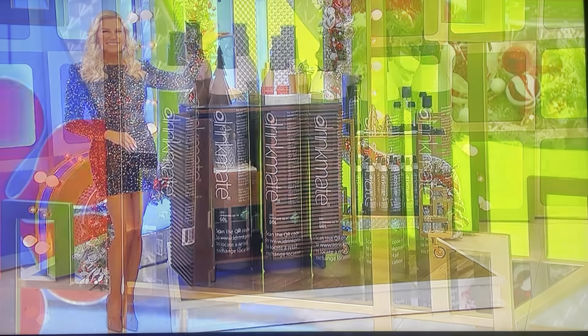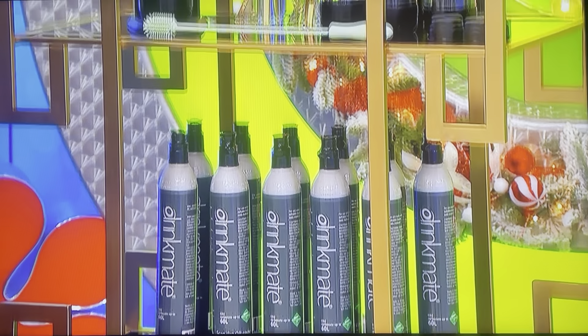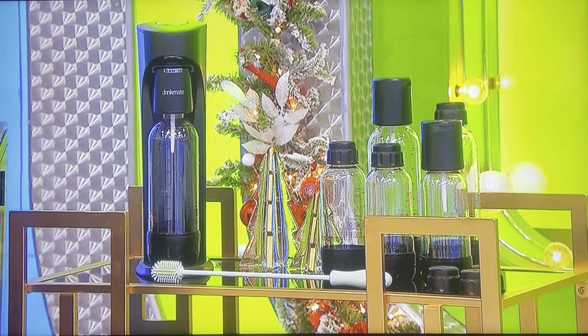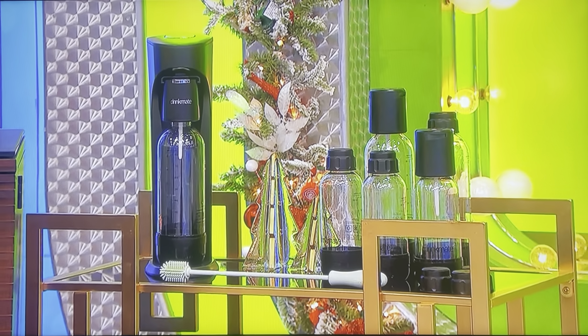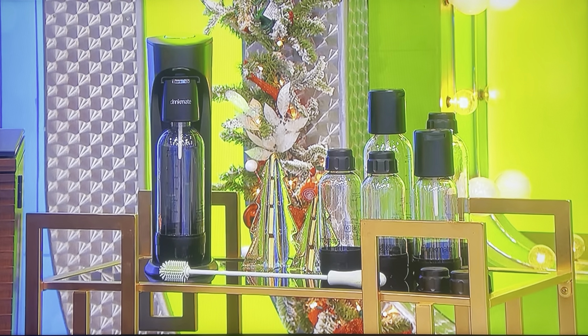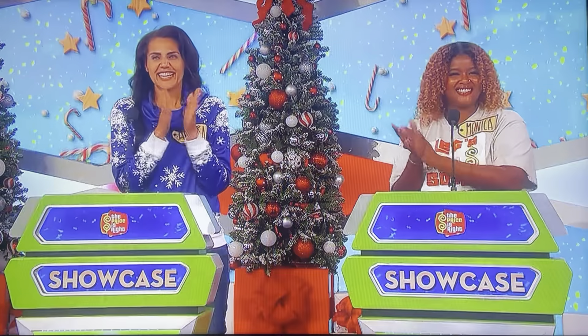And carbonate any beverage with this elegant sparkling water and soda maker bundle. Includes a beverage machine and fizz infuser, 11 CO2 refill cylinders, six bottles, two refill fizz infusers, and a bottle brush from Drinkmate.